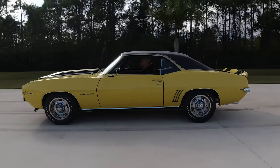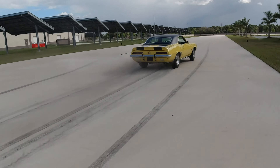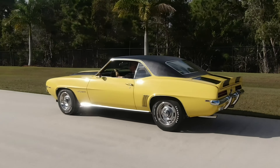With that came a 3.73 non-Posi, and a Posi was recommended. This car has the optional 4.10 Posi traction 12-bolt in it. As you can see on the exterior, this is done in Daytona yellow, and the RS package really sets it off nicely.